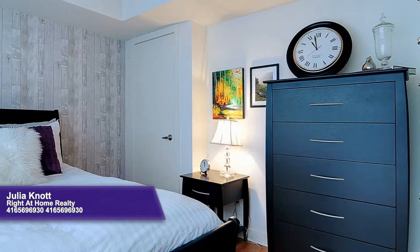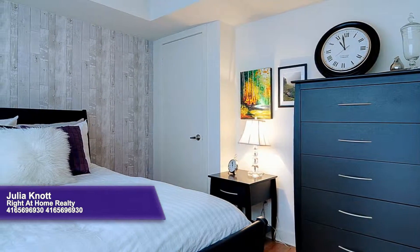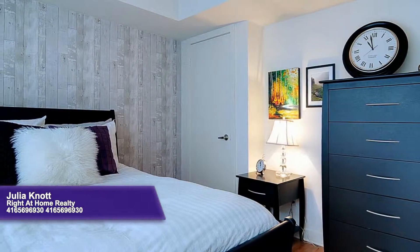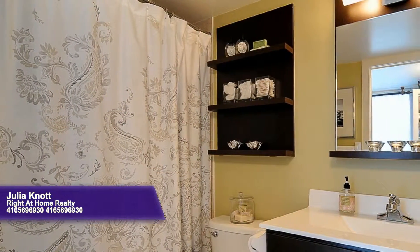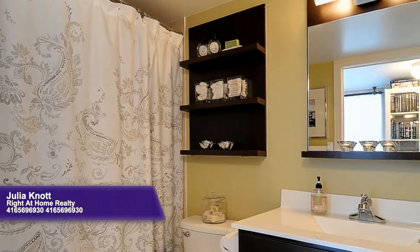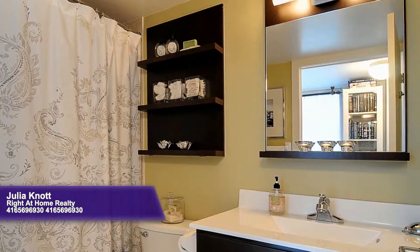Custom wallpaper and laminate floors add warmth to the spacious and airy bedroom, which enjoys a bounty of light from the picture window. The home's bathroom is modern and functional, highlighted by a handy shower over tub and a roomy storage vanity.